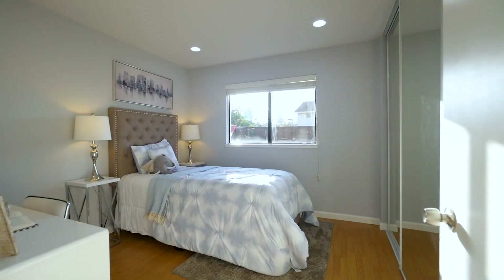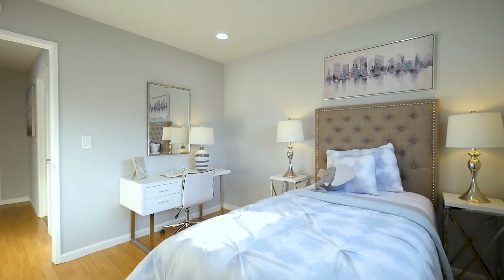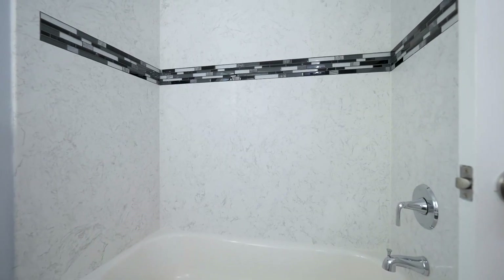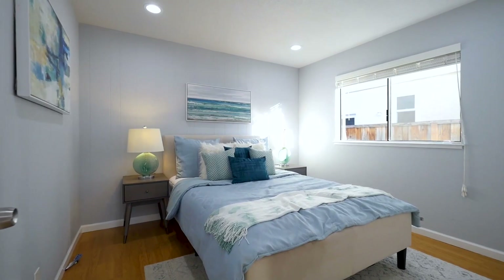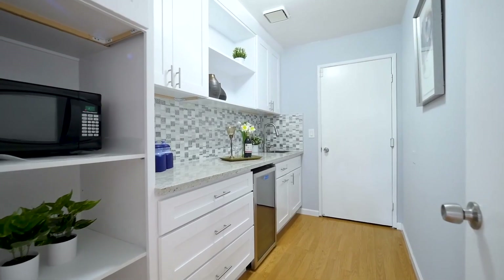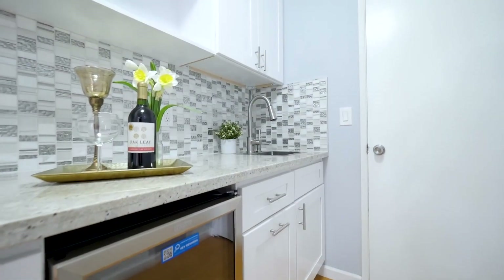This wonderful home includes numerous upgrades. Some of the many features include contemporary recessed lighting throughout, a new HVAC unit, washer-dryer, and a butler's pantry complete with wine cooler and lots of storage.